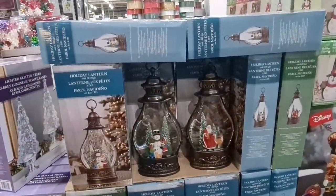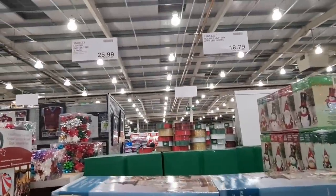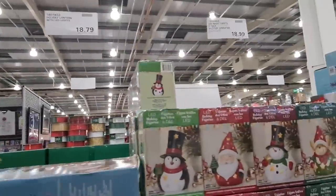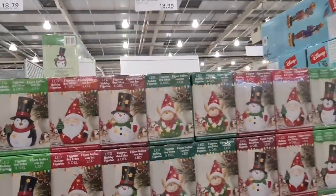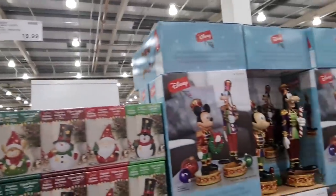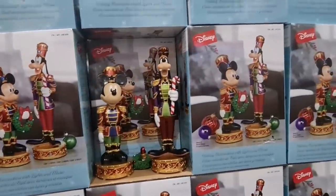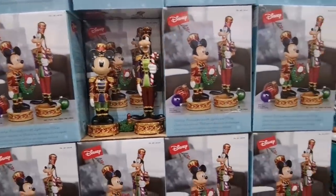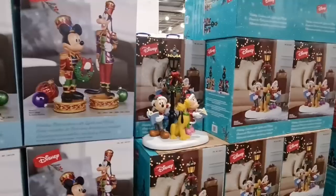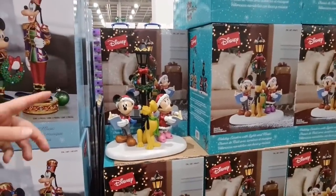These are lanterns — they're like snow globe lanterns. Costco do good for Christmas, they really do. These are the characters I showed you before with more Disney things. Disney's big this year. Oh, I like that one — I love that one. That's really nice. Oh, the dog is so cute. What's his name? I've forgotten his name.